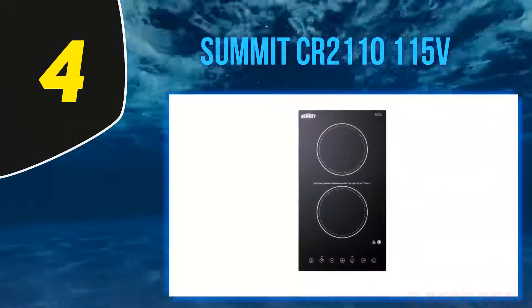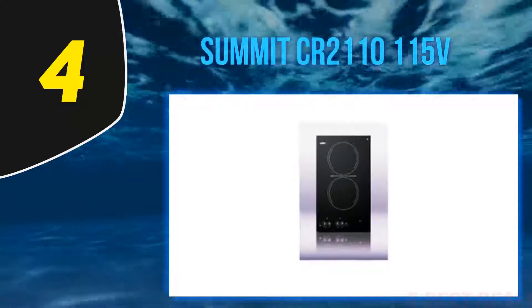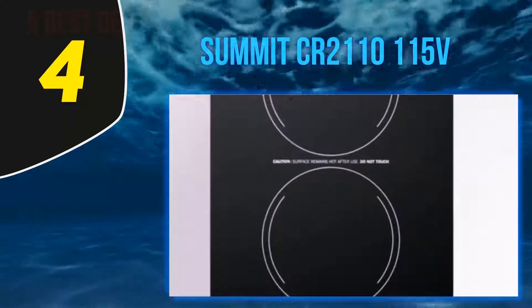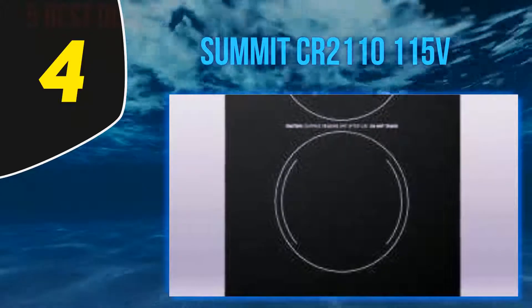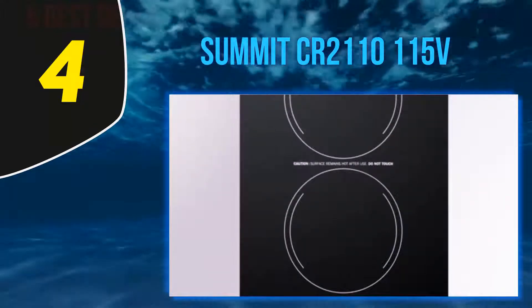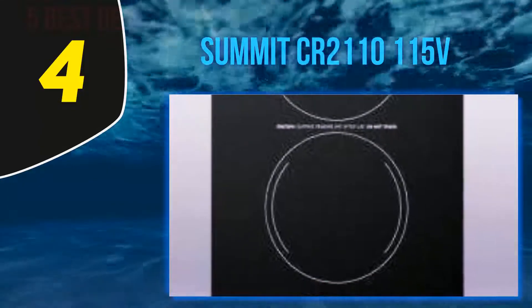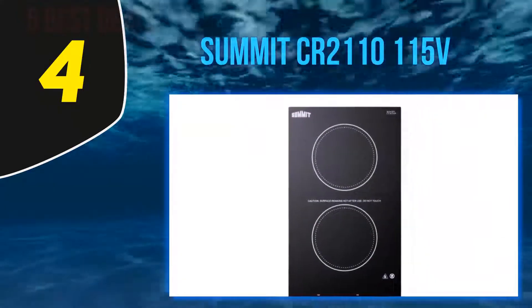At number 4: the Summit CR2110 115V. This electric cooktop comes exclusively with two burners, a smooth surface, and a 12-inch size that makes it very ideal for cooking. With push-to-turn controls, it is very easy to control and use to cook any kind of food. Another incredible feature is the residual heat indicator light and the built-in installation design. It features a built-in countdown digital timer with 5-minute increments up to 170 minutes, 10 temperature ranges from 140°F to 460°F, 10 power levels from 200 to 1,800 watts, and a 6-foot cord. There is also an auto pan detection that will shut the unit off automatically after 60 seconds if no cookware is detected. It is equipped with a diagnostic error message system, and low and high voltage warning system.